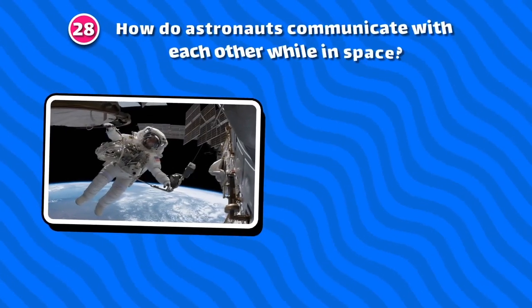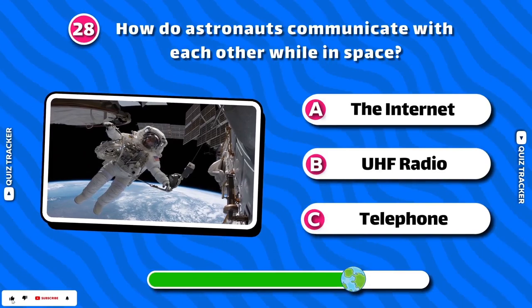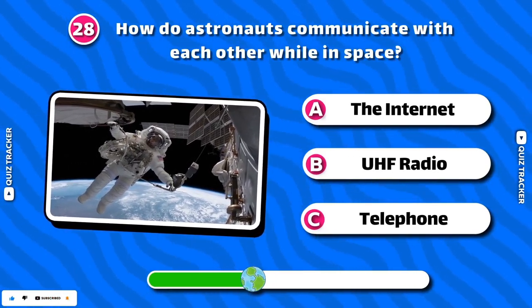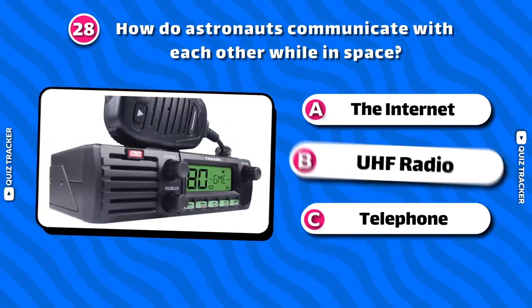How do astronauts communicate with each other while in space? UHF radio!